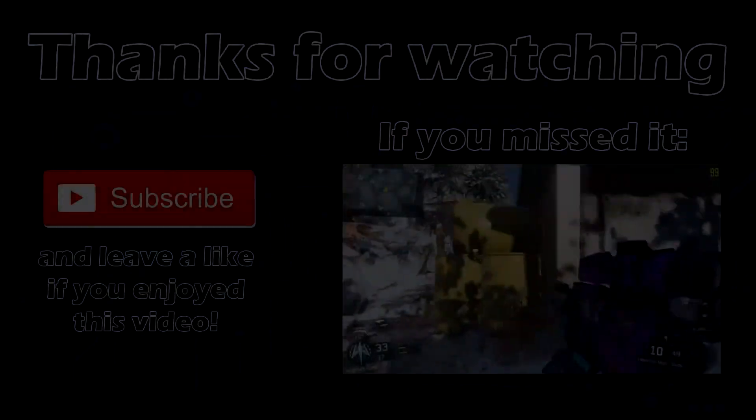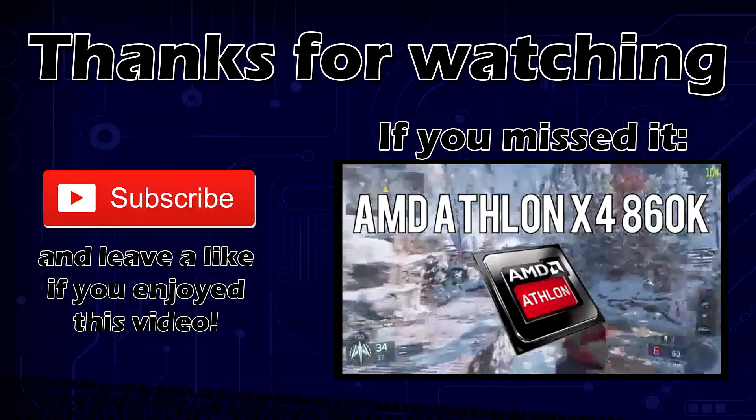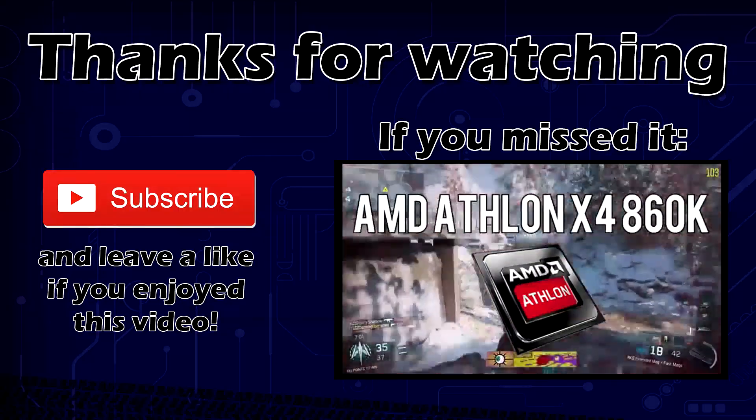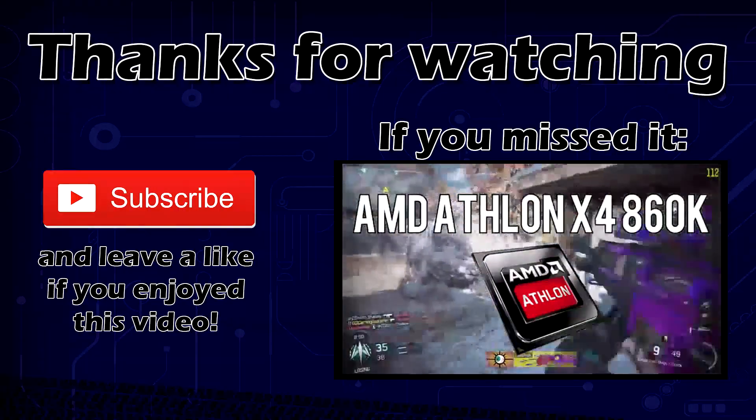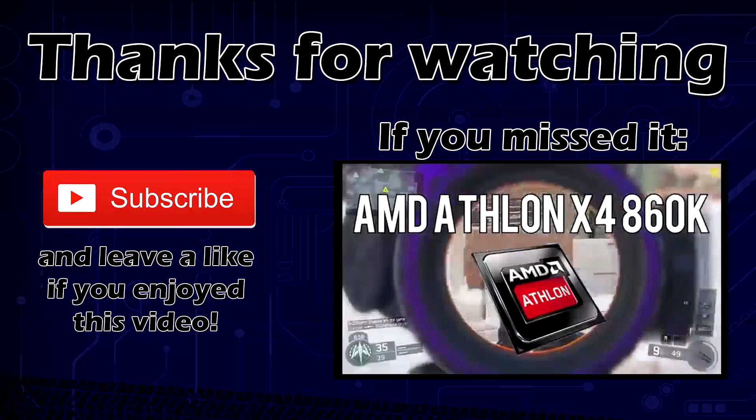So that's it for this video, I hope it was helpful to you. If you've got ideas for future videos, put them in the comments down below. If you liked this video, like it; if you didn't like it, dislike it. And I hope to see you all in the next video. Bye.